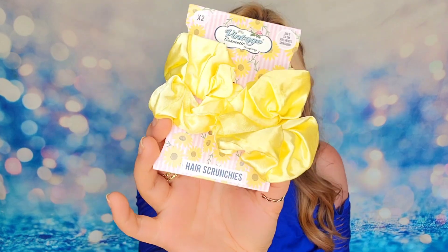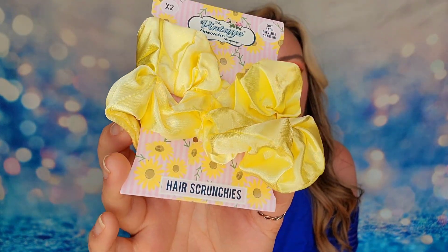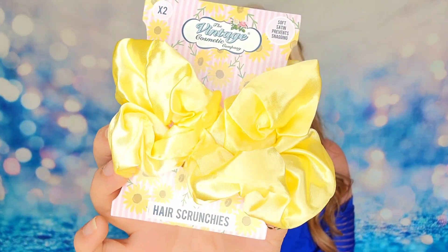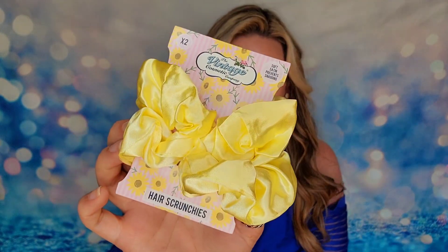The last item is a pair of scrunchies — two satin scrunchies from the Vintage Cosmetic Company in a gorgeous yellow color. I have had products from the Vintage Company before. They try to give you an inspired vintage look and design. I do think these are cute, though I don't know if I will personally wear them, but I think somebody will like them.